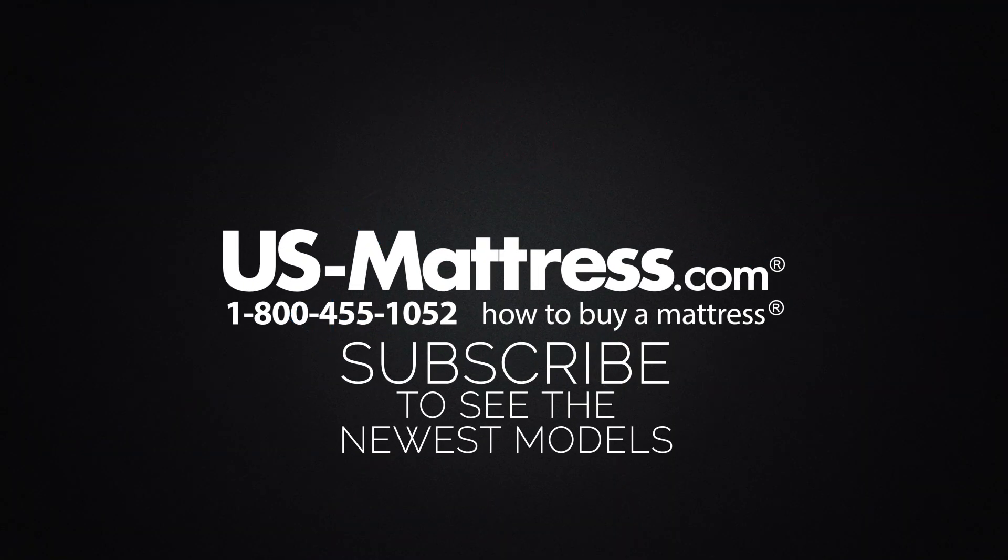We hope this video was helpful. If you have any other questions, please feel free to reach out to us — you can contact us at 1-800-455-1052, leave a comment below, or reach out to one of our chat representatives during normal business hours.